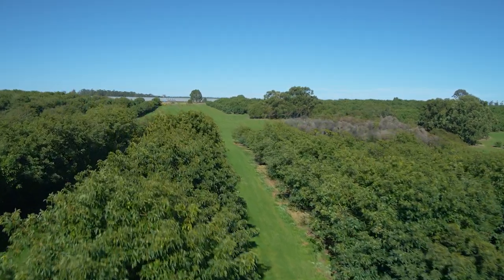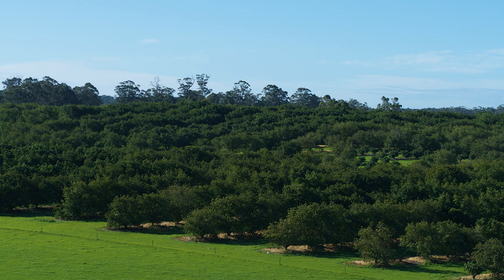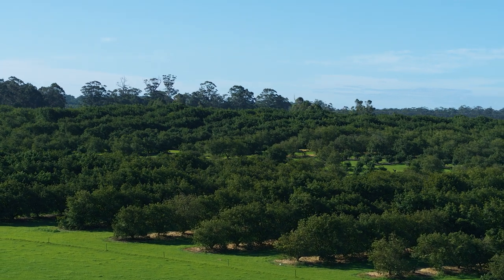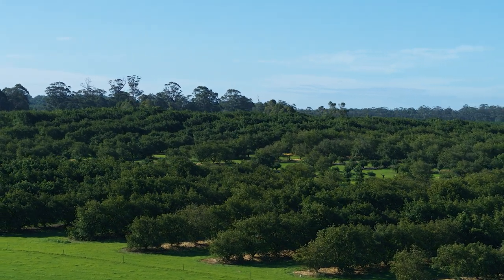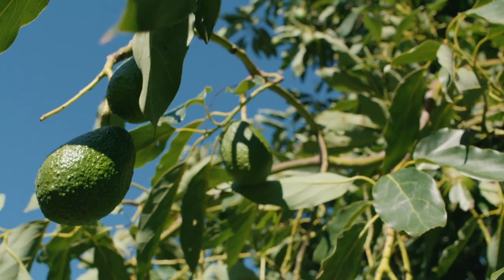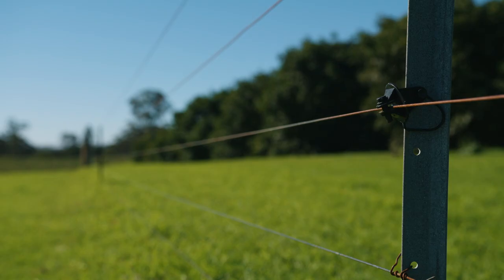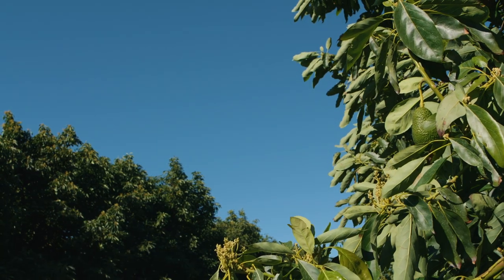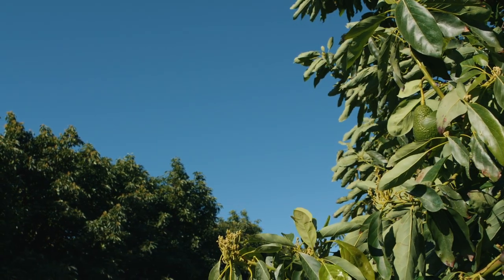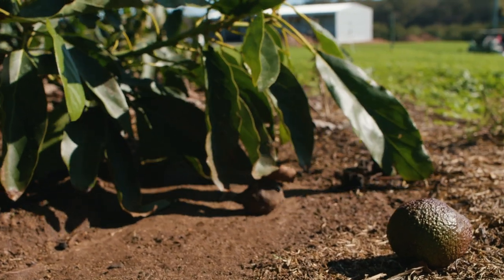We're in Pemperdin, at a quite large avocado farm run by Wendy, Phil, and Jared French in southern Western Australia. The reason we came to Pemperdin is because they have a pest called six-spotted mite, and it builds up in the avocado orchards and causes defoliation of the trees.